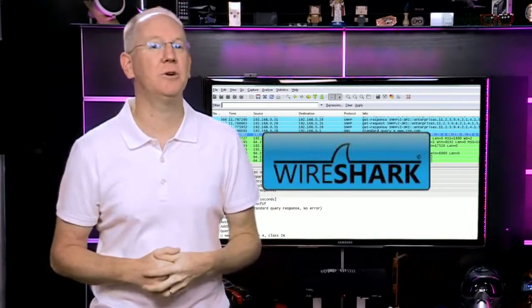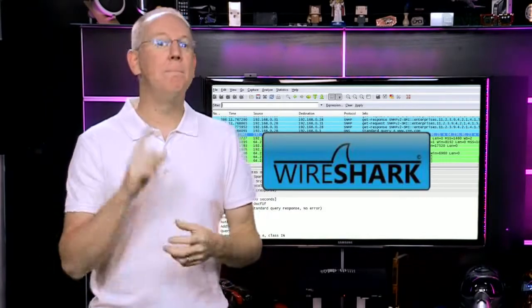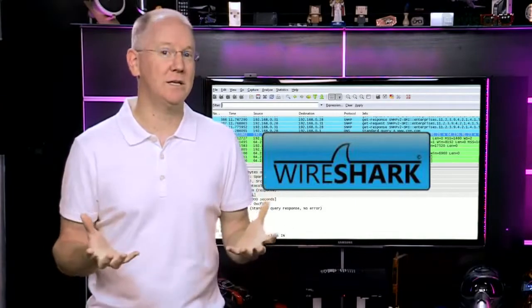That's why Google and other email providers started implementing SSL for accessing email. But most of the things you do online happen in the clear, so anyone with access to the network — not just the person who set up the router — can watch everything you're reading, typing, and looking at. So be careful what you're doing when you're on an unsecured network, or at least use a network encryption tool to further secure your traffic in the event someone manages to get in.